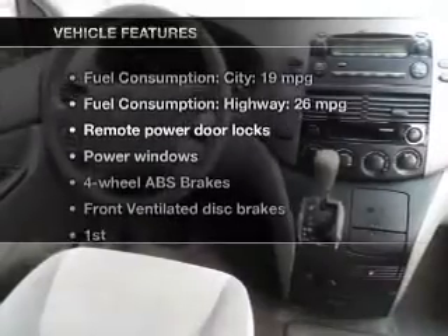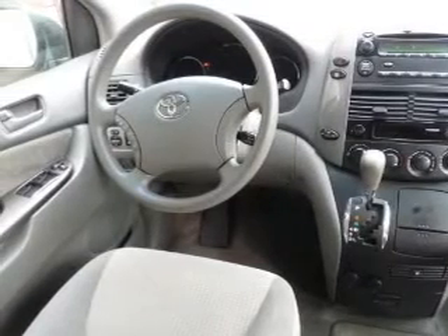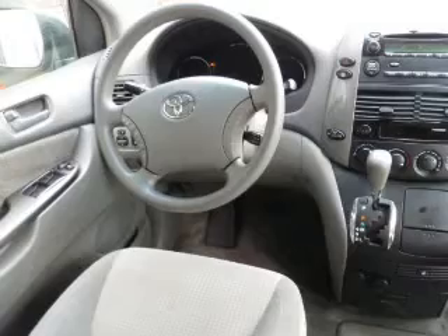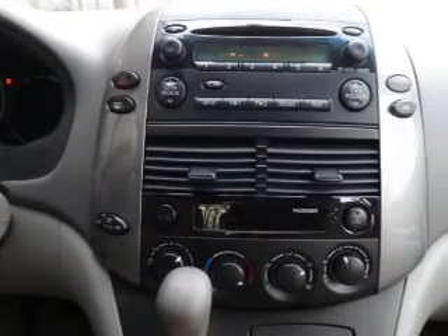Enjoy these notable features included in this vehicle: keyless entry, power door locks, power windows, an AM-FM stereo with a CD player, power mirrors, power steering, and an adjustable tilt steering wheel.